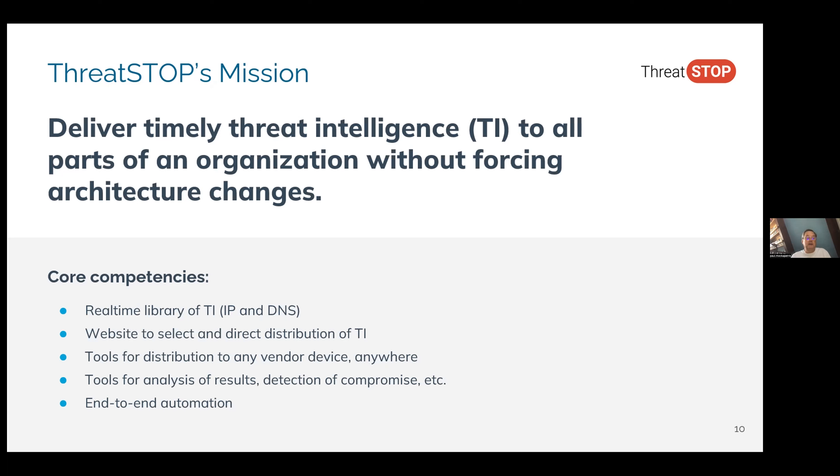All of this is done with end-to-end automation. Basically, you set it up once on our website and unless you change your equipment or change your network geometry or whatever, it just continues to run constantly, continually downloading the right threat intelligence and distributing it into your infrastructure.